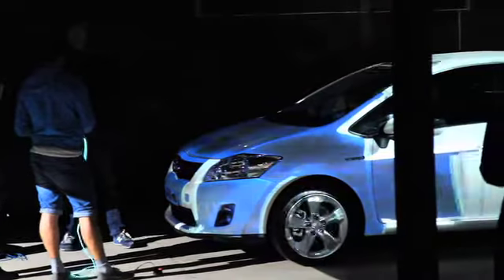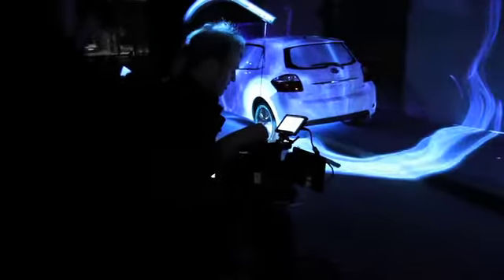We wanted people to kind of reappraise what a hybrid looks like. We're hoping tonight when people come down, they'll go into the tunnel with one expectation — that hybrids look a bit sci-fi — and then leave the tunnel going, oh, that looks quite fun, that's quite cool, and just totally rethink their assumptions.